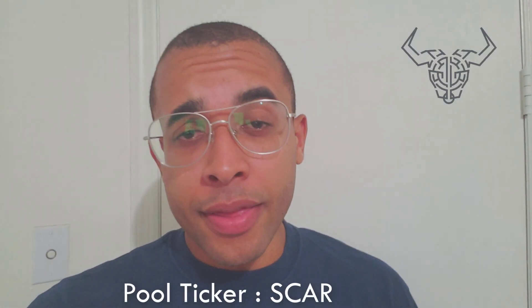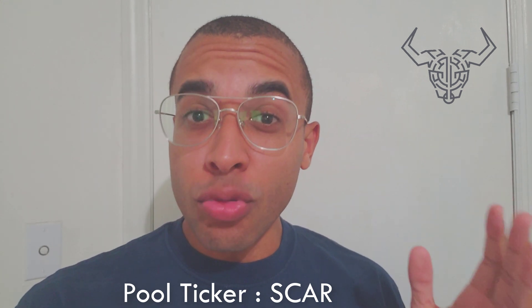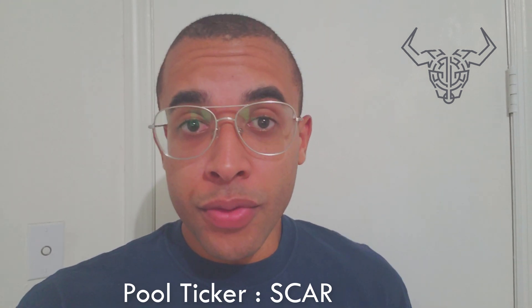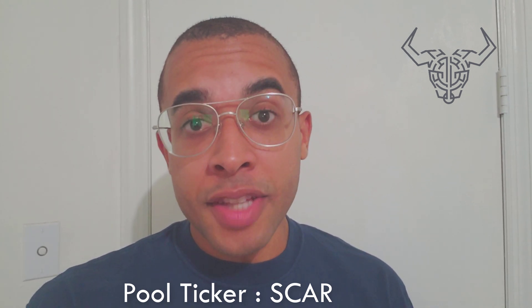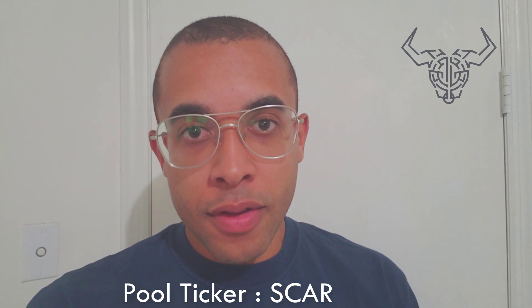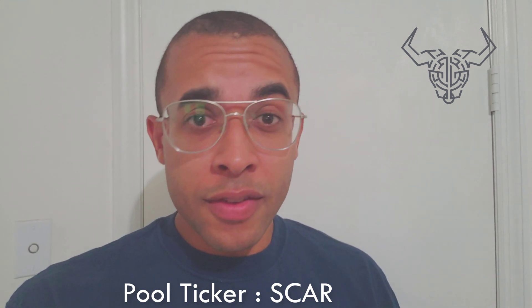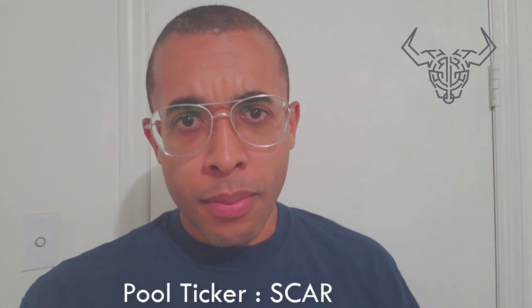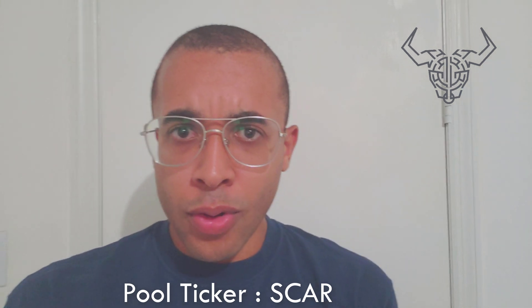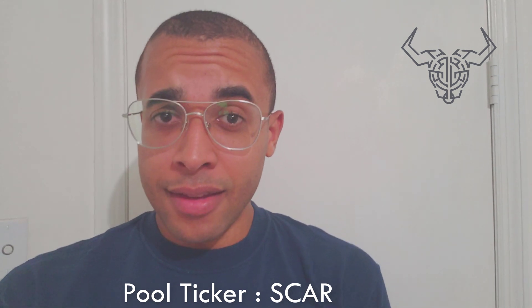Welcome everyone. Today I wanted to talk about the staking mechanism within Cardano and why I think it is superior to some of the other proof-of-stake protocols out there. If you're familiar with Cardano, it is a dynamic proof-of-stake cryptocurrency. There are other cryptocurrencies that are delegated proof-of-stake. I have tinkered around and experimented with many different proof-of-stake cryptocurrencies just to see how the staking mechanism works.